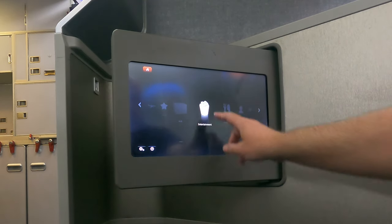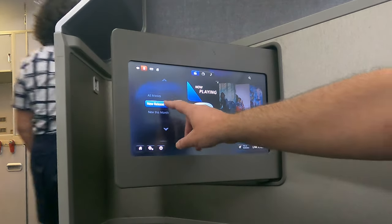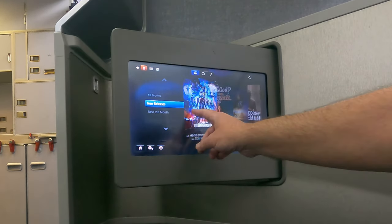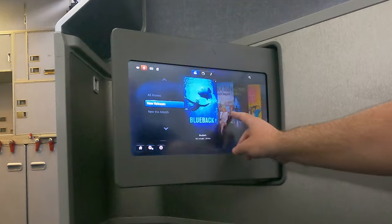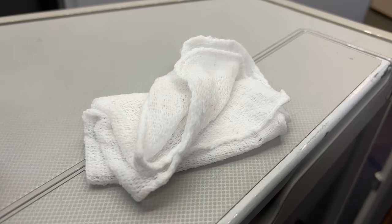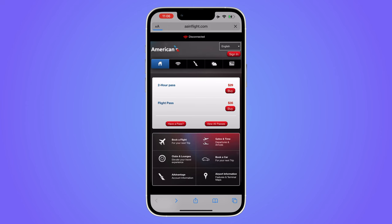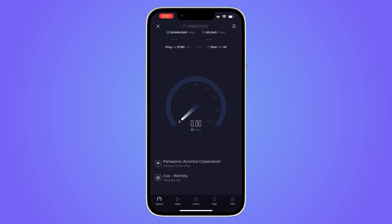The entertainment system featured a fair range of movies and television shows. Shortly after take-off a hot towel was offered. Wi-Fi was available for a fee — it cost $35 for the whole flight. When it worked the speeds were good, but the reception was a bit patchy.